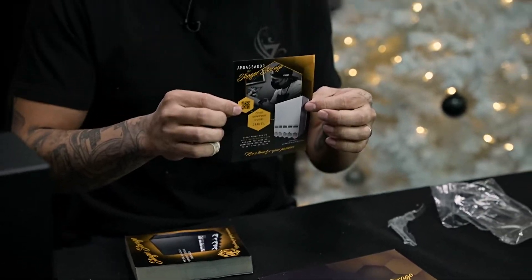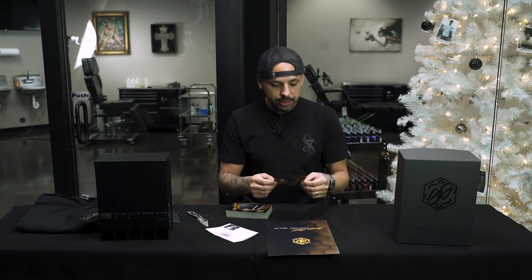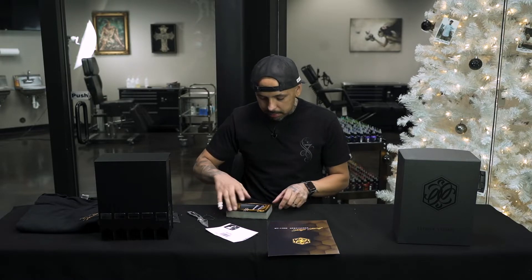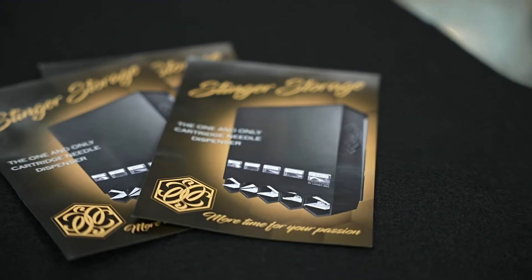There's a picture of me and a free shipping code. All you have to do is type in Daniel and you'll get this product with free shipping — so that's definitely a plus. If you are in the market, go log on to their website and type in the code Daniel to get free shipping.